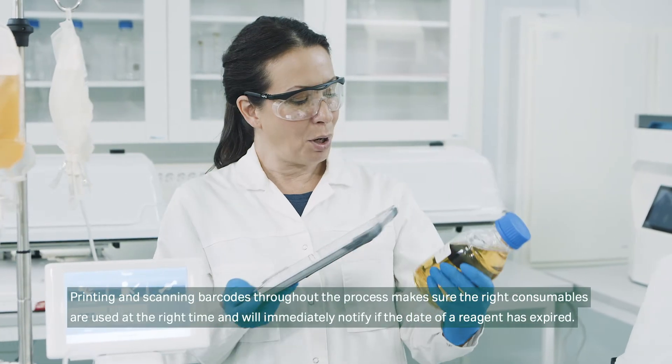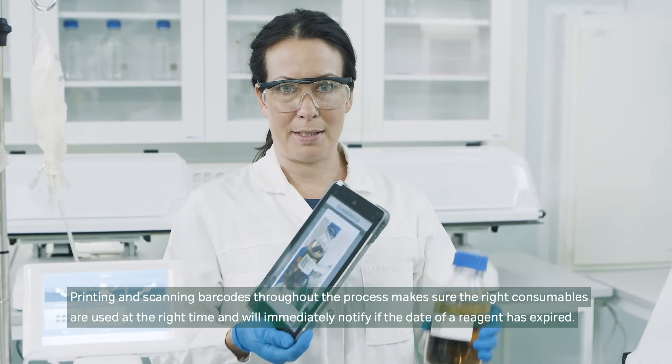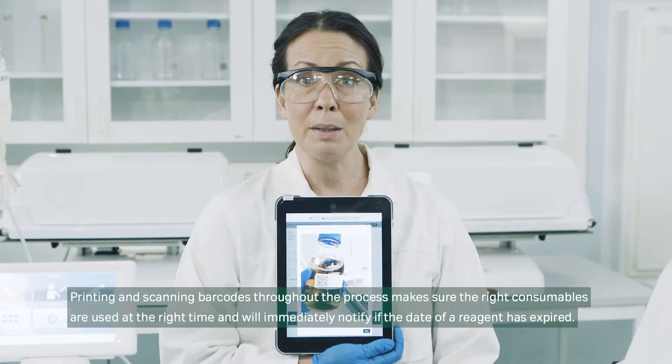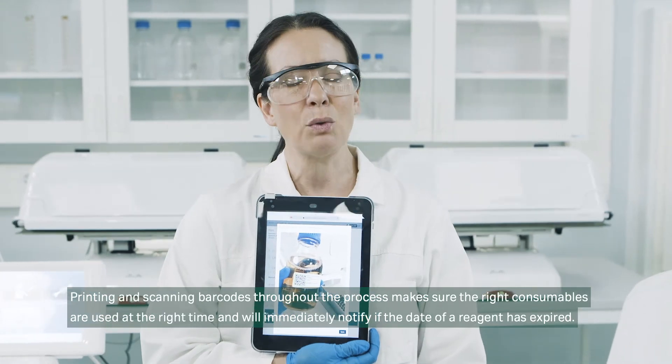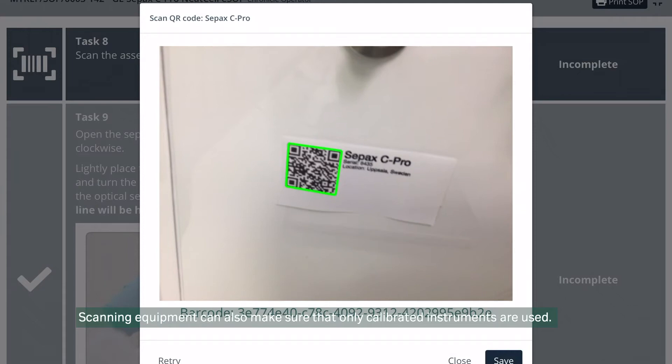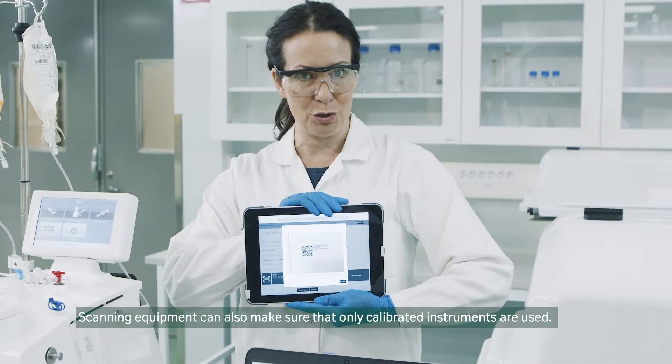Printing and scanning barcodes throughout the process makes sure the right consumables are used at the right time, and will immediately notify if the date of a reagent has expired. Scanning equipment can also make sure that only calibrated instruments are used.